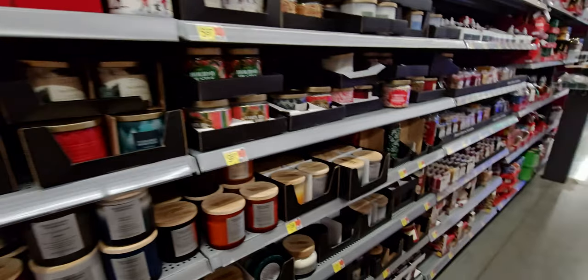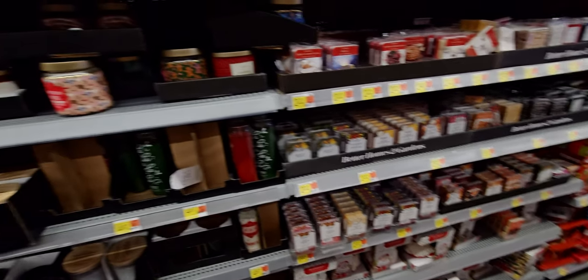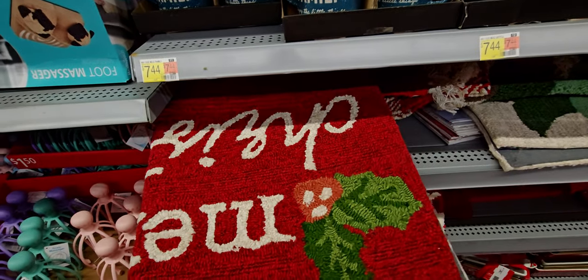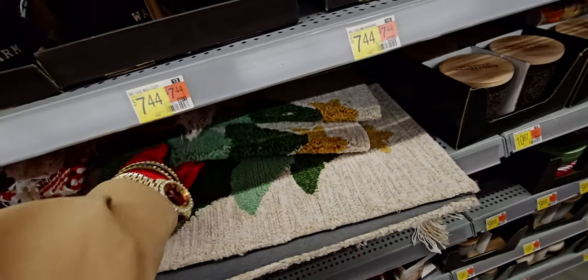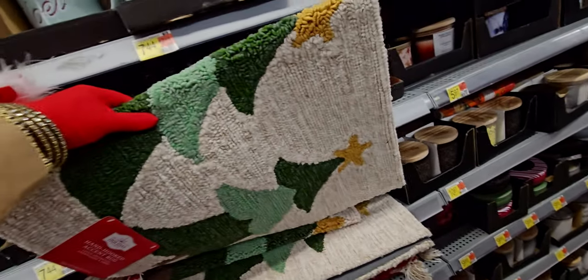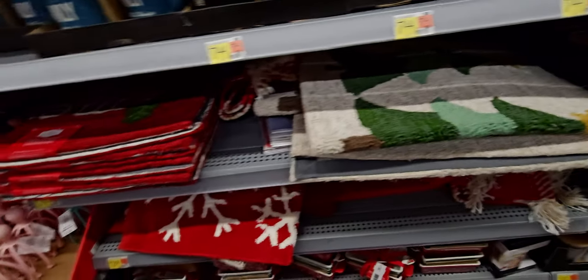This location does have some Goose Creek and I'm at the Delta Shores here in Sacramento, California. They also have these Christmas rugs — Merry Christmas, $12.88. Super cute little rugs. This one has three Christmas trees on it for $12.88.